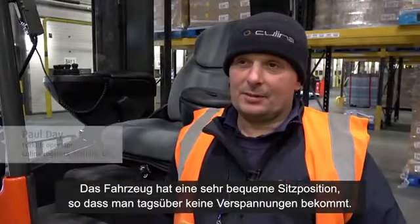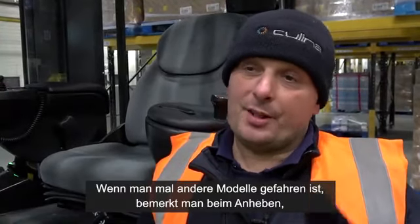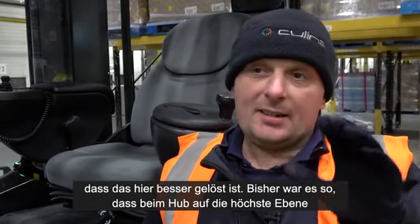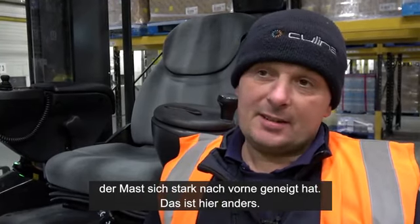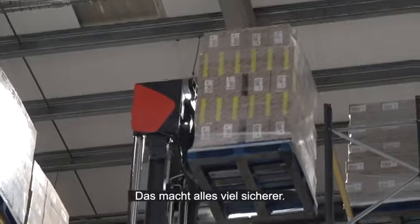For the operator, the truck is very comfortable to sit on so you don't ache during the day. After driving other trucks, these are a lot better — on the old ones, when lifting a pallet to six height there was a lot of forward movement, whereas with these there's very little movement when lifting off the racking, which makes it a lot safer.